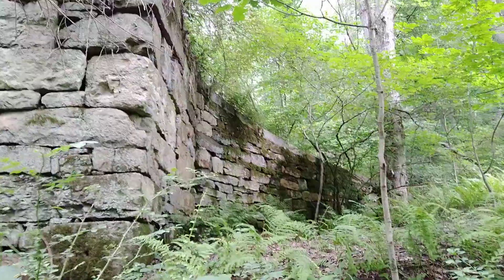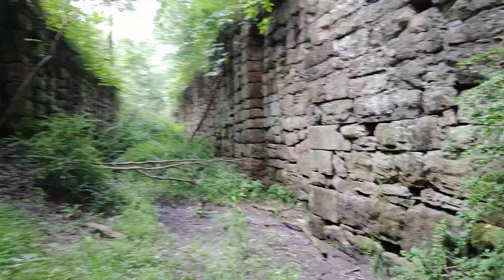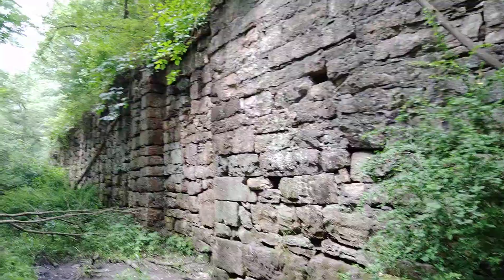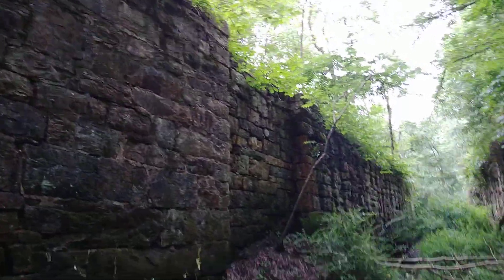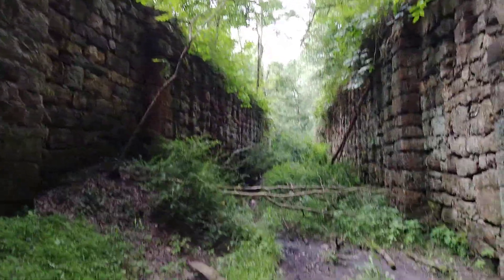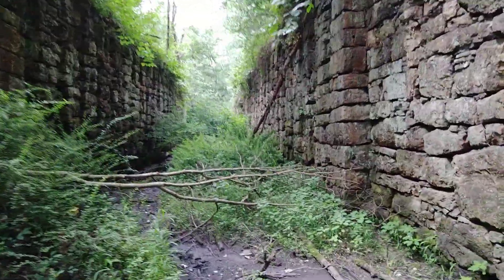I don't have any historical information to offer on this while we're doing this walkthrough. What I will do is try to research as best I can what canal lock this may be, and I will add it in the description below. This is also the first Schuylkill Canal lock that I have ever found in the wild, and I didn't even know that there were any intact up this far. So this is really, really cool.